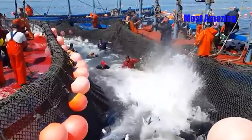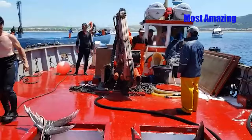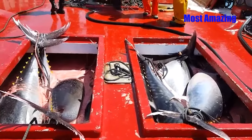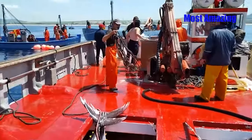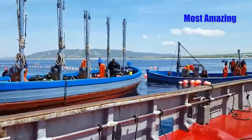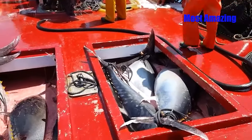With all the tuna loaded, they are neatly arranged in the boat storage compartment, carefully preserved for the journey back to shore. The compartment is filled with the large tuna, the result of the fishermen's perseverance, skill, and teamwork. The fishermen's faces reflect a sense of pride and satisfaction as they gaze at the compartment brimming with fish, knowing their hard work has paid off.